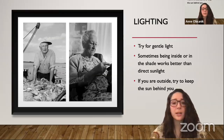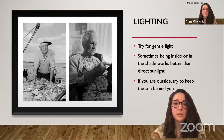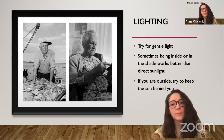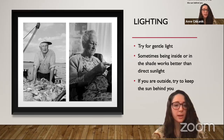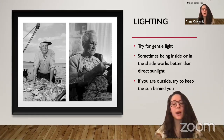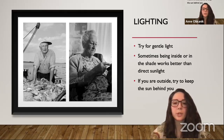Lighting is very important to your photography. Most of the time you want to try for gentle light — sometimes being inside or in the shade works better than being in direct sunlight, because in direct sunlight people tend to squint their eyes. If you're outside, try to keep the sun behind you like Kosti did here in the photograph of a fisherman. And if you're inside, try to find a bright room, but not one where the sun is going to be directly hitting the subject really brightly. In this other photo here you can see it is more gentle light.